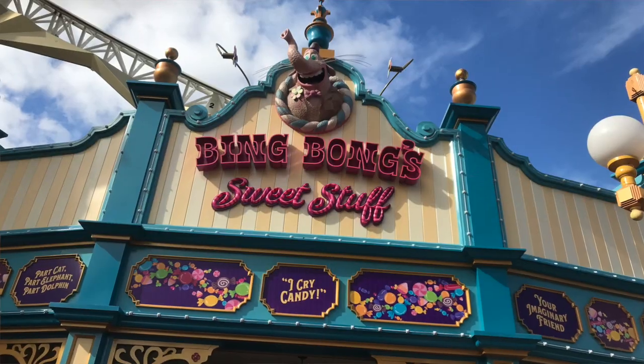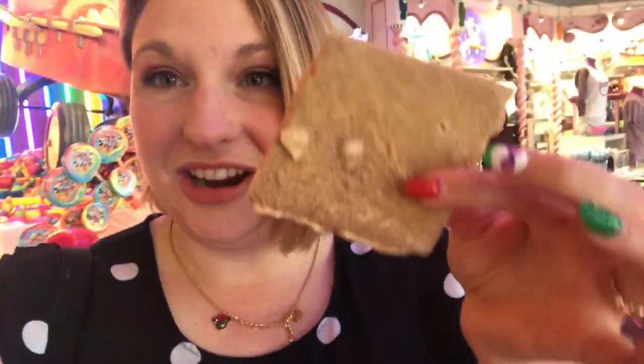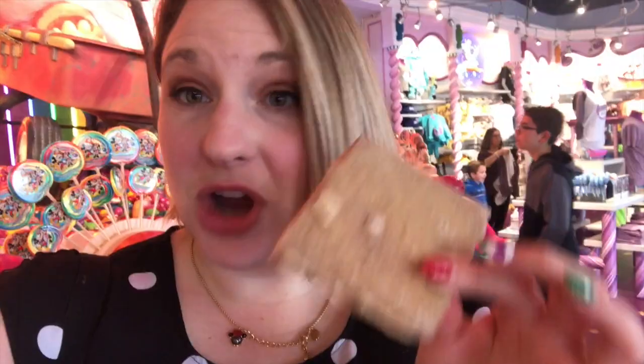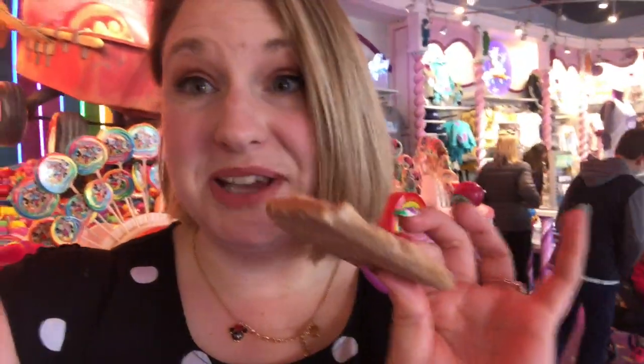I am here at Bing Bong's Candy and I got the Churro Toffee. I'm excited to try it. It looks really good. It's apparently toffee covered in white chocolate covered in churro stuff. That is really good — that is amazing! That's definitely one of my favorite snacks. You gotta try it, so good.